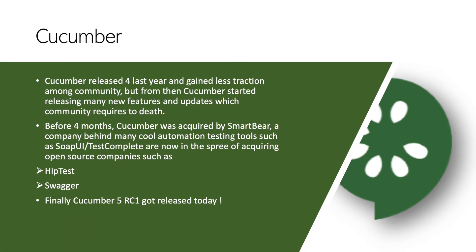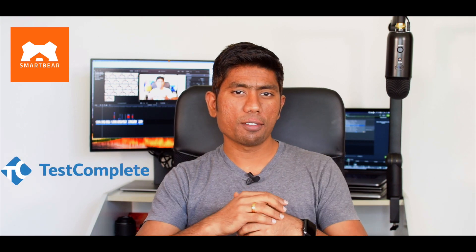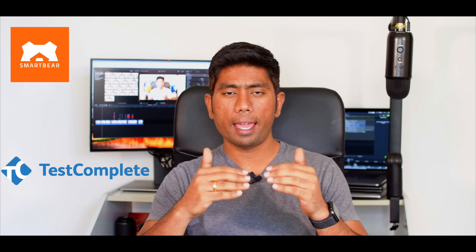Before four months, Cucumber was also acquired by SmartBear, the company behind many different automation testing tools like TestComplete. TestComplete is really awesome because it supports many different tools and technologies within its own tool. Also, the popular SoapUI, which a lot of people are still using for API automation testing — these different tools are developed by SmartBear, and the same company has now acquired Cucumber. They also acquired other BDD-based companies, something like Hiptest, which is a BDD-based company. Swagger is also part of SmartBear, so you can see that these different tools are now all part of SmartBear.